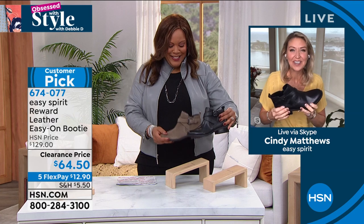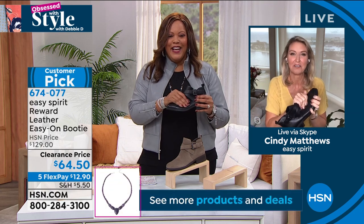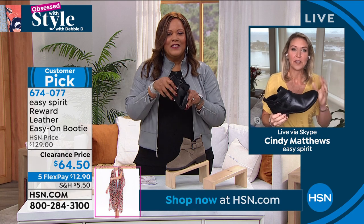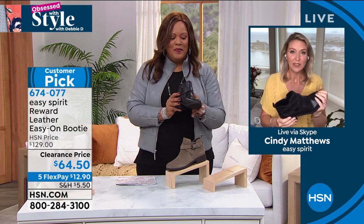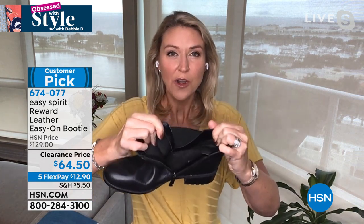Good morning — always happy to be here. There are some details on this that make it extra comfortable. First, it's an easy zip to open it up nice and wide. You'll see there's goring in the back — look at how that can stretch, how easy it is when you have to slide your foot inside. It's Easy Spirit, so everything on the inside is soft to the touch — no lumps, bumps, or ridges. Right now if you want to pop these on barefoot, you're going to be comfortable. And as temperatures drop and you want to add a sock or tights, they'll work just as well.